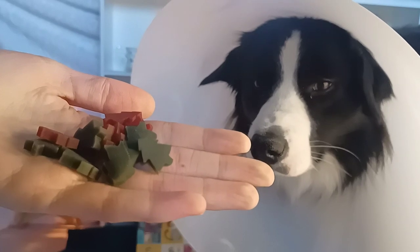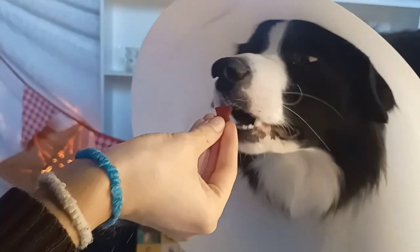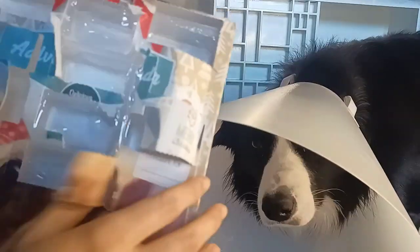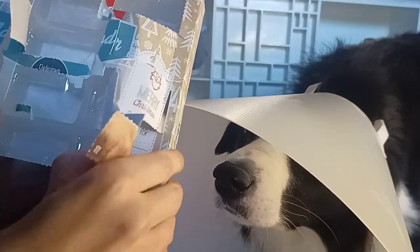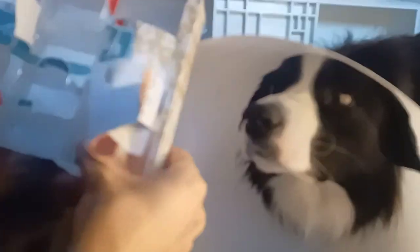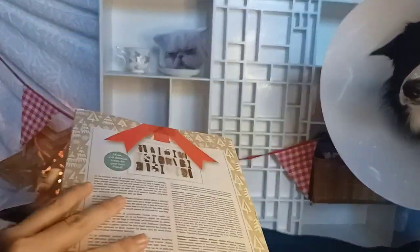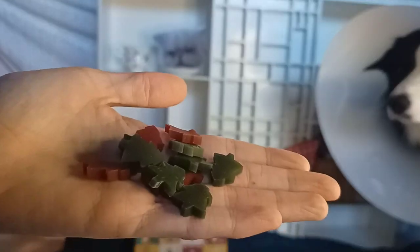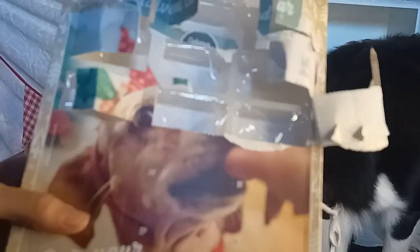For day 11 we have the same treats as day 10 — green and red Christmas trees. Now let's rip off day 12 since the calendar has been looking rough and I can't just open the door anymore. Also Jack got spooked by the little pop that I have to make with every day. And again for day 12 we have the red and green Christmas trees, which I think is very repetitive.